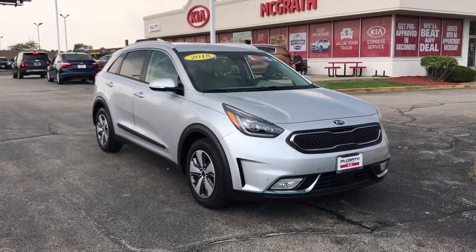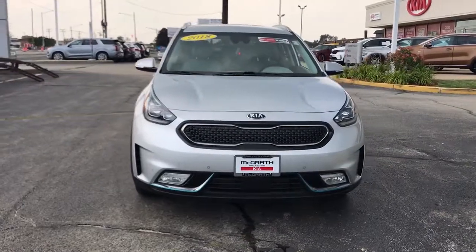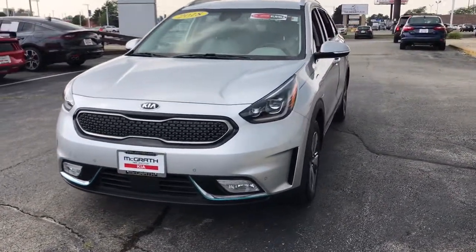Get into a car with value. 2018 Kia Niro. This vehicle still has fewer than 15,000 miles on the clock, so it won't last long.